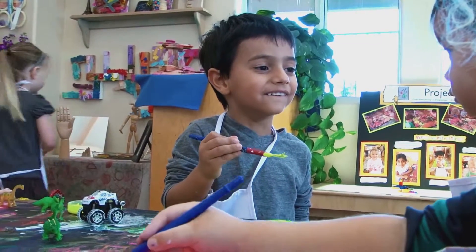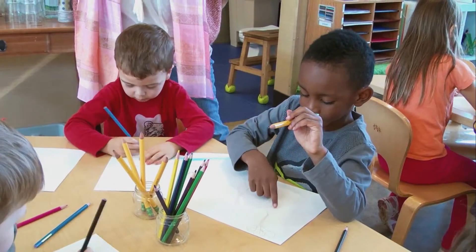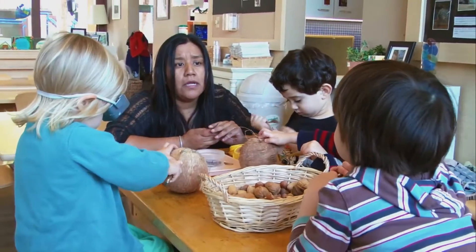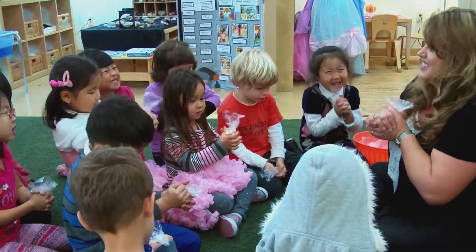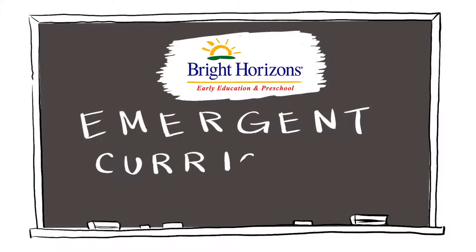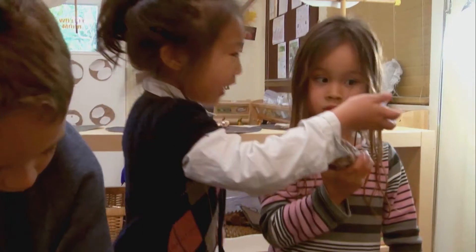When you're a parent of a preschool or pre-kindergarten student, there are certain things you want for your child. You want them to be successful in kindergarten. You want them to develop confidence. You want them to be excited about learning. With a unique teaching approach known as emergent curriculum, Bright Horizons educators help students discover the world at their fingertips.